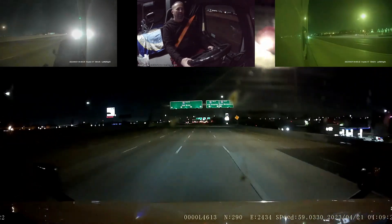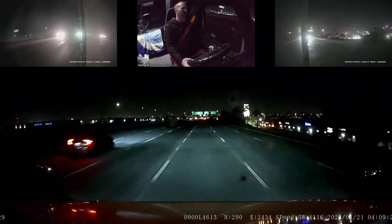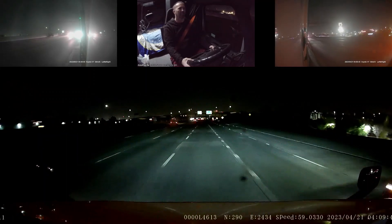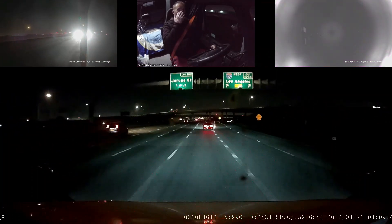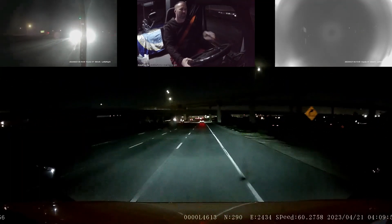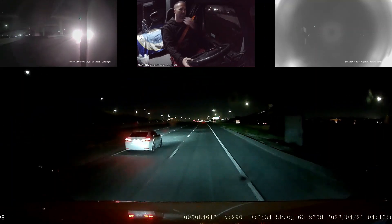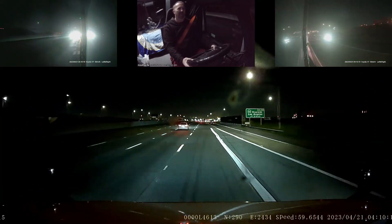Good morning everybody. It's Friday morning, just a little bit after 4 a.m. local time — 4:09. We are currently southbound on Interstate 15 coming up on I-10 right now, at the Fontana and Ontario border in California. It's time to make a delivery of that load of eggs I picked up at Vital Farms in Springfield, Missouri. It's going to KeHe in Chino, California.